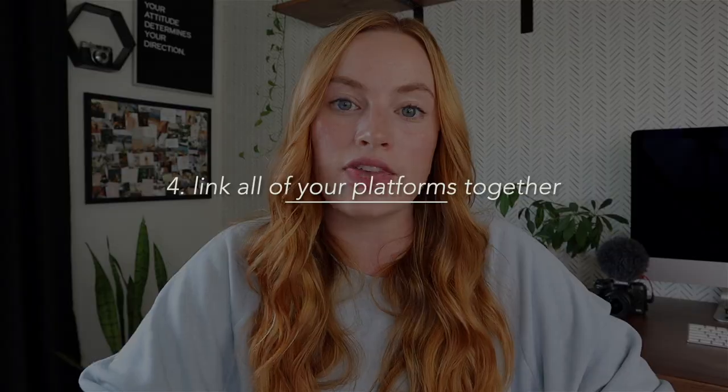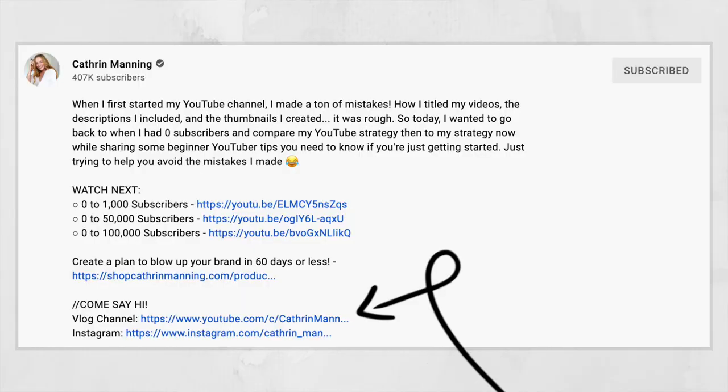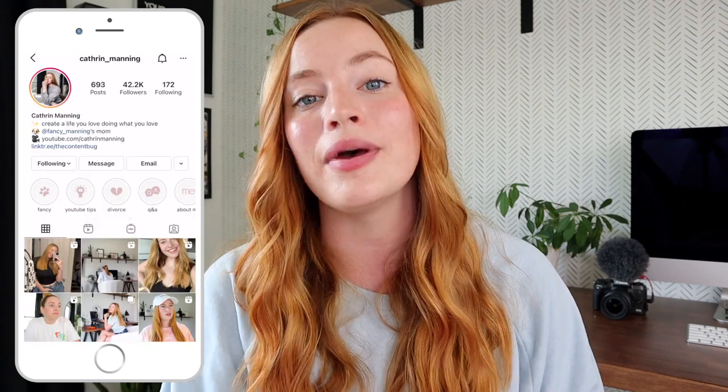If you want to promote paid products in the future — services, events, merch — having a website is a good thing to fall back on. Buy the domain in the very beginning. On YouTube specifically you can link to different websites, Instagram, and Pinterest within your channel and in the description bar of your videos. Make sure you have links to all the channels you want to connect. I have my vlog channel always linked in my main channel description bar, as well as Instagram and links to my paid products.